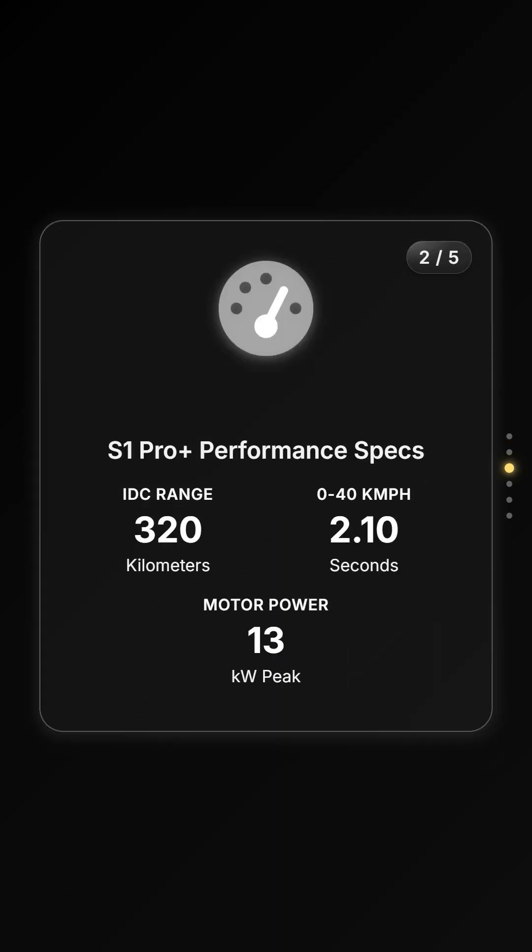The performance numbers for the new S1 Pro Plus are seriously impressive. As you can see on the grid, it boasts a massive IDC range of 320 km, sprints from 0 to 40 in just 2.1 seconds, and packs a punch with a 13 kW motor.